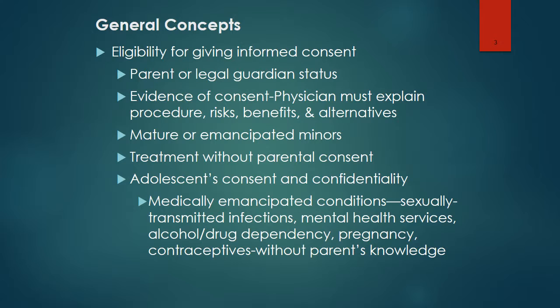All 50 states have enacted legislation that entitles minors to consent to treatment for one or more medically emancipated conditions. These might include sexually transmitted infections, mental health services, alcohol and drug dependency, pregnancy, and contraceptives.